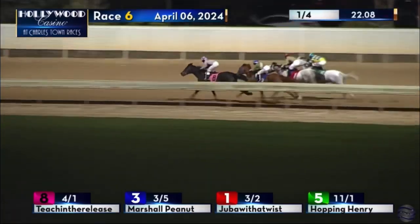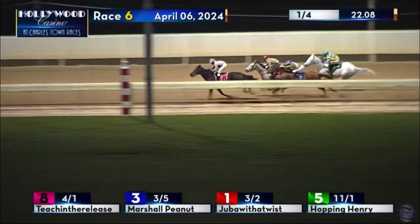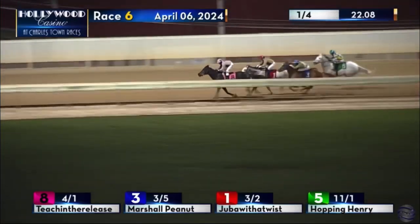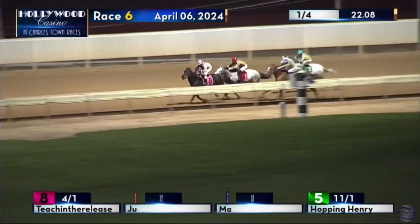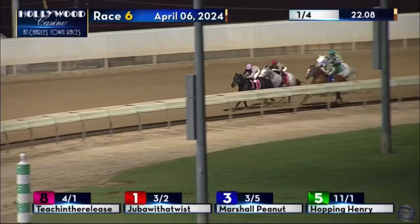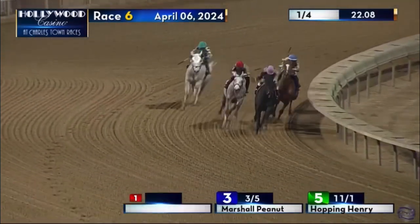Going to be in a little bit of a tough spot — we'll see what Marshall Peanut opts to do. Right now he's stymied off the heels of Teaching the Release, and Juba With a Twist just took a spot from him. 22 seconds flat for that first quarter. So Marshall Peanut will have to overcome some adversity; he's back in third, and now two and a half lengths away, Hopping Henry to his outside, but they're all still chasing Teaching the Release who's on top from Juba With a Twist.